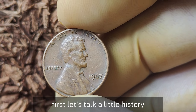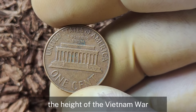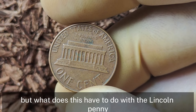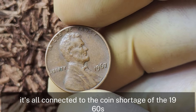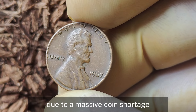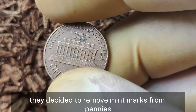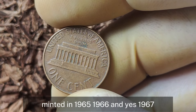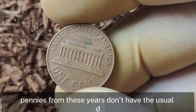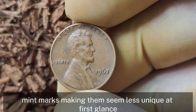Now let's talk about the 1967 Lincoln penny. First, a little history: 1967 was a turbulent year in the US — the height of the Vietnam War, the civil rights movement, and a country in flux. It's all connected to the coin shortage of the 1960s. During the mid-60s, the US Mint was under pressure due to a massive coin shortage, so they decided to remove mint marks from pennies minted in 1965, 1966, and 1967. That means pennies from these years don't have the usual D for Denver or S for San Francisco mint marks.